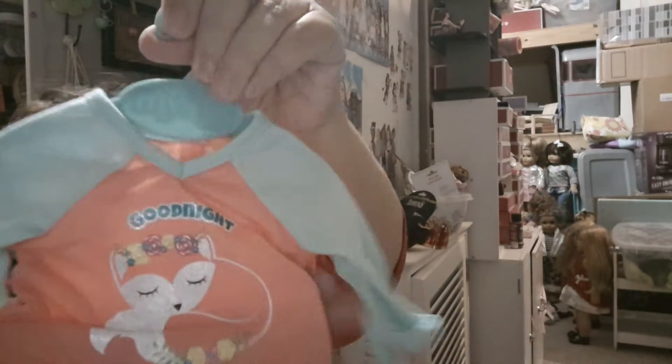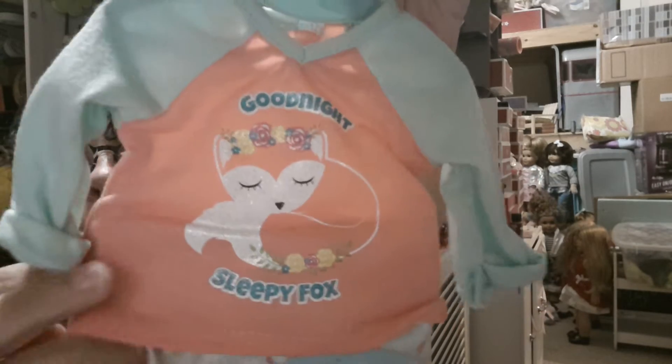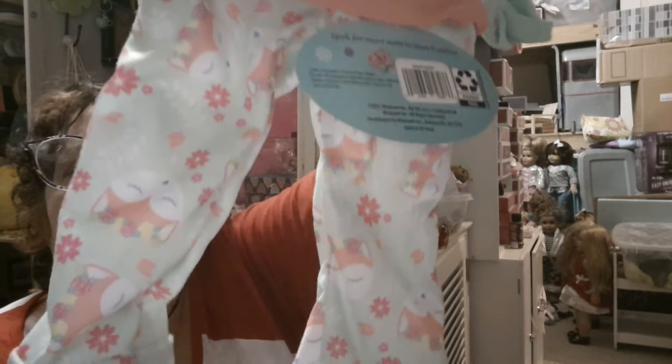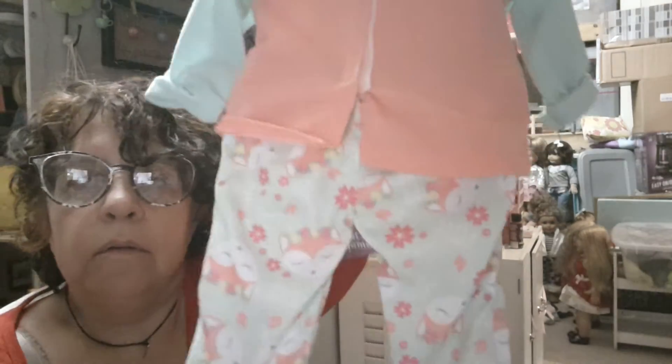I also got the Good Night Sleepy Fox pajamas. So sweet. Here's this one. And the pants — got a little cuff on the bottom, and then you got the Velcro on the back. Like those.